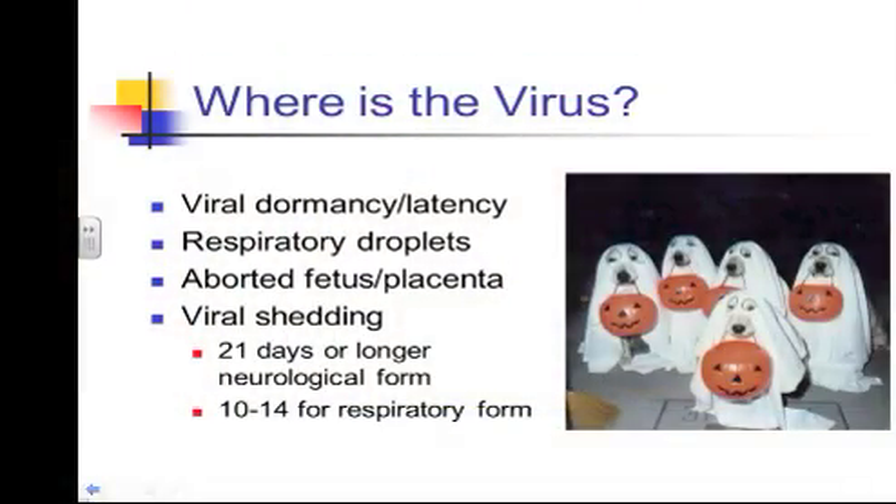Viral dormancy — latency — is very important when looking at herpes. Studies trying to document how many horses are latently infected, where stress can cause the virus to emerge, show numbers ranging from about 70 to 80 percent. This latent infection occurs within the first few weeks of life, so there's nothing you can do to prevent it — it's just going to happen in most cases.